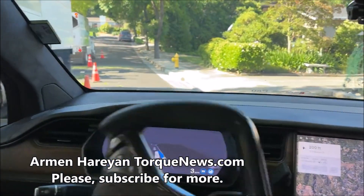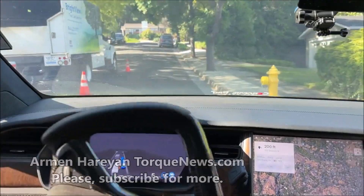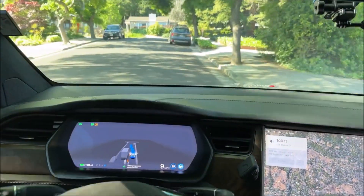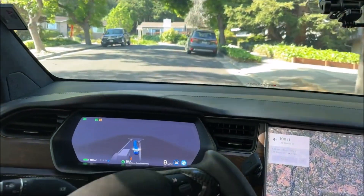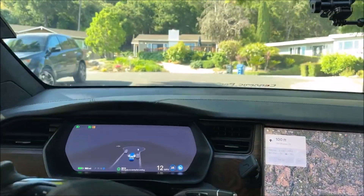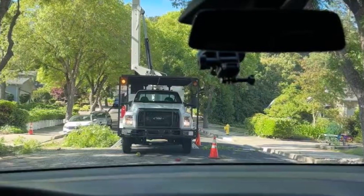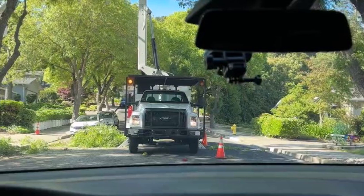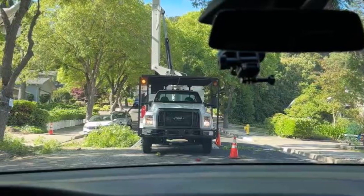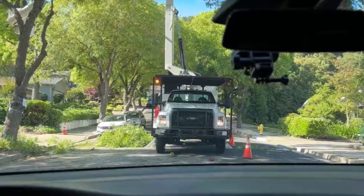A recent video posted to Twitter shows Tesla's full self-driving beta software navigating a construction zone with very tight space. The video, posted by Tesla Owner Silicon Valley, shows a Tesla Model 3 equipped with FSD beta driving through a construction zone where workers are cutting down branches. The car is able to maneuver through the tight space without any problems, even as the workers move around the car. The video has been met with a lot of praise from Tesla enthusiasts who are impressed with the progress that FSD beta has made.